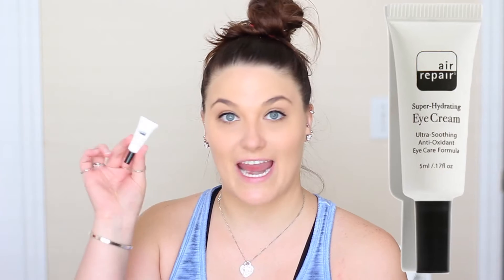So this month is called Good Vibes Only. First thing I have, which is a good product and definitely something I need, is Air Repair. This is a super hydrating eye cream — ultra soothing, antioxidant eye care formula. A free radical repairing formula which helps reduce puffiness, hydrates the delicate eye area, and diminishes fine lines. It contains antioxidant properties of vitamin C, green tea extract, and cloudberry seed oil. It's more for puffiness and tired eyes. I don't really have a lot of that problem — mainly darker skin underneath my eyes. But I'm still really excited to try this out.